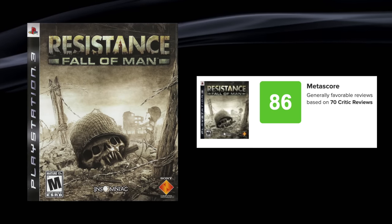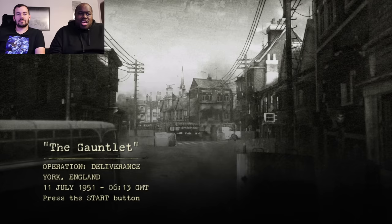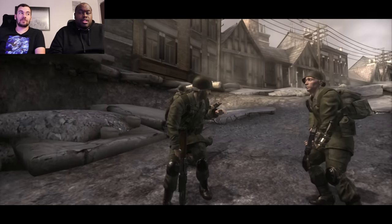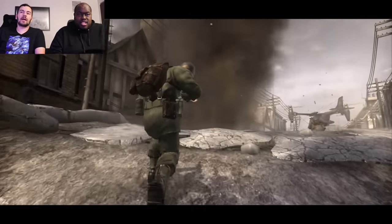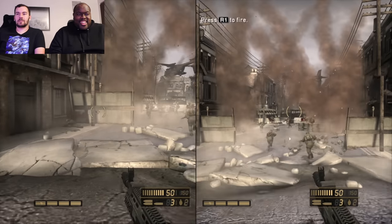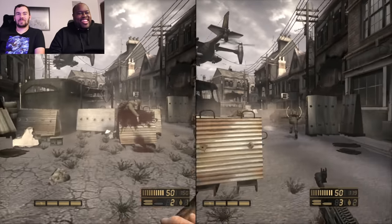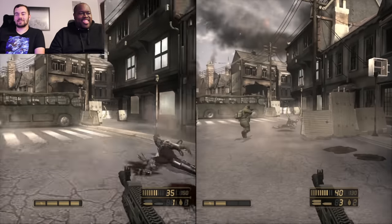My favorite launch game — everybody's favorite launch game — Resistance: Fall of Man. What was your opinion when Insomniac Games was moving from Ratchet to this? I was surprised honestly, them going for a mature title. I played some of those games online — I played a lot of Resistance 2's online. It had 60-player matches and a co-op mode which I liked a lot. Circle is grenade, triangle adjusts, R3 to aim down sights.